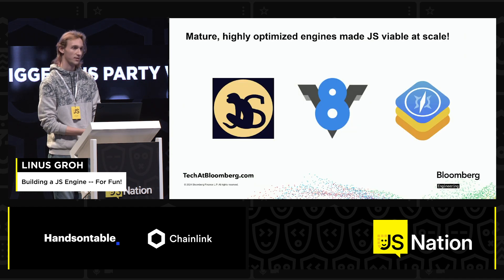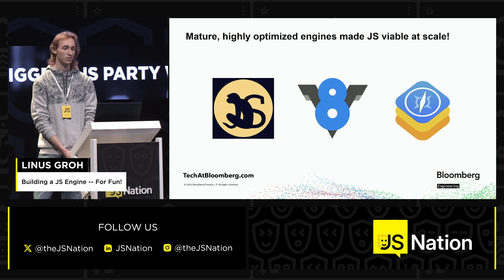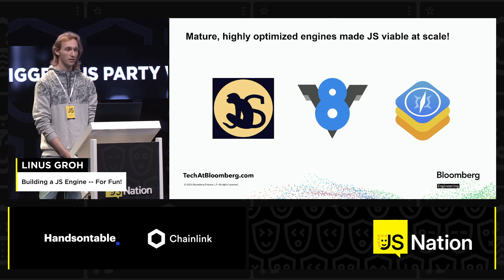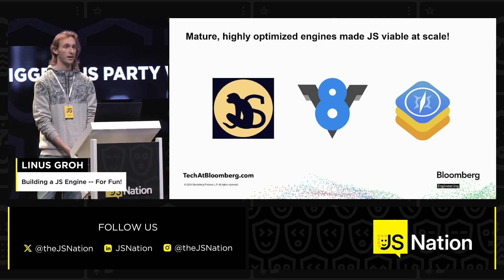But first of all, let's take a step back. We all know these: SpiderMonkey, V8, and JavaScript Core from WebKit. They are great — I'm not here to change your opinion on that. But these are all very mature, highly optimized JS engines, and they basically made JavaScript viable at scale and made it as popular as it is today, both on the client and server side.